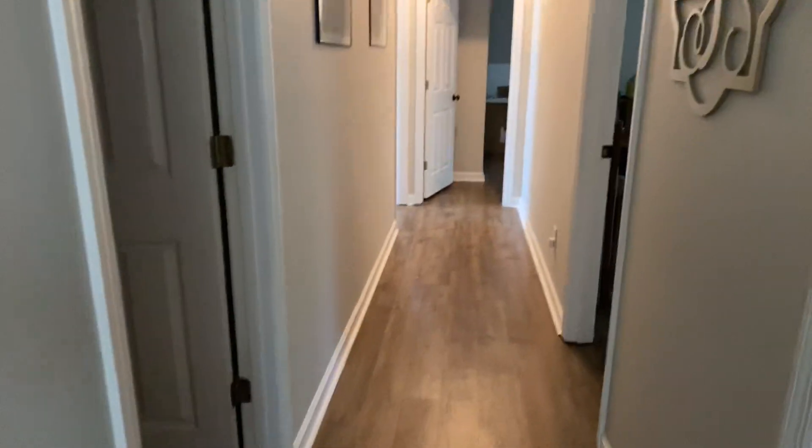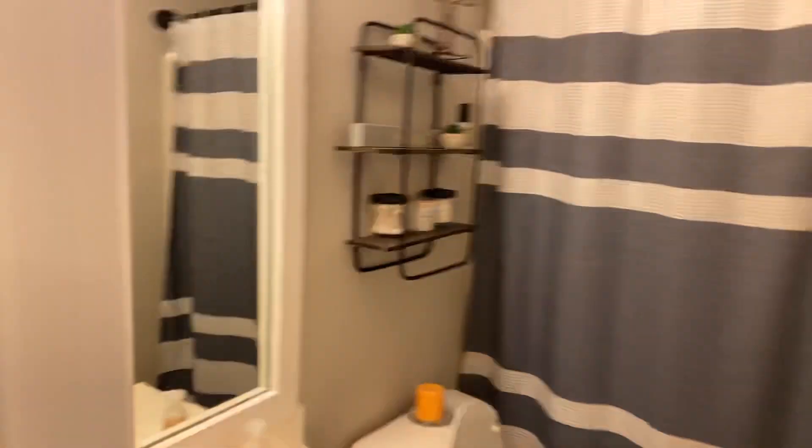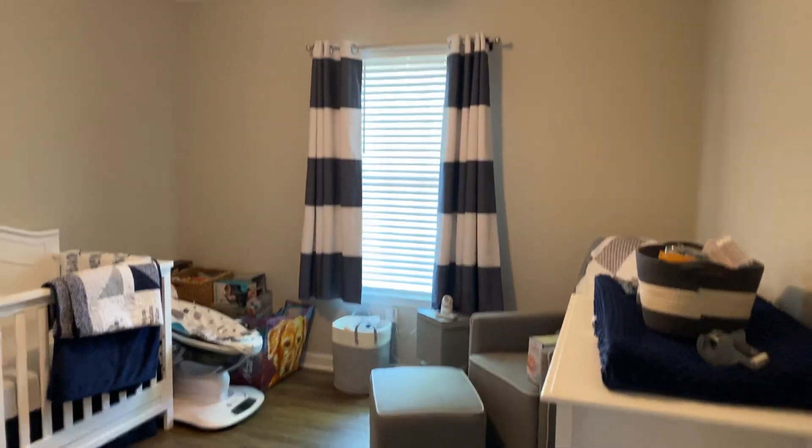Take a walk down the hallway. Right opposite the guest bath, you have your linen closet. Guest bathroom with fiberglass tubs surround. Guest bedroom number one and guest bedroom number two — both about somewhere around 10 by 12, with the same size closet in each.